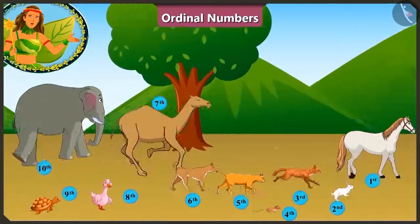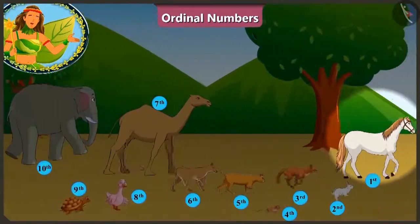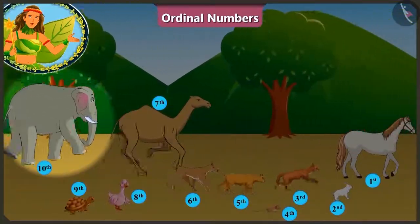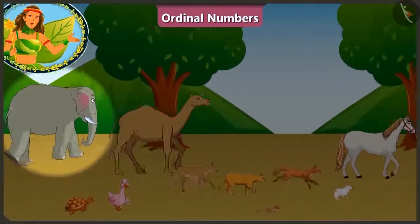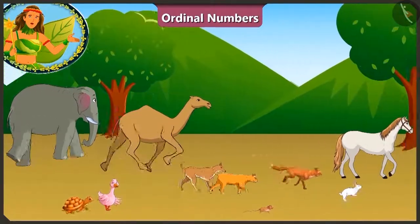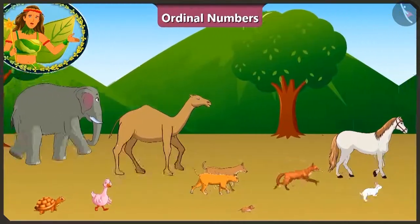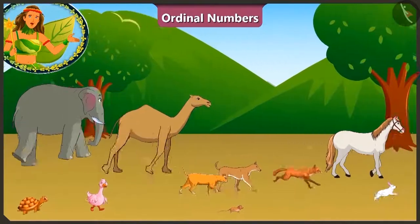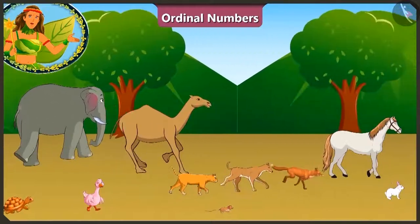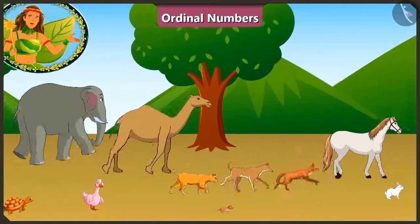Hey! What is this? The horse has overtaken the rabbit. Now the horse is running at the first position. Who is at the last position? Oh! That's the elephant. The elephant looks very tired. This race is becoming very interesting. All the animals are quite close to the finishing line. The one who crosses it first will be declared the winner. But who will cross it first? It seems we will get the result of this race soon.